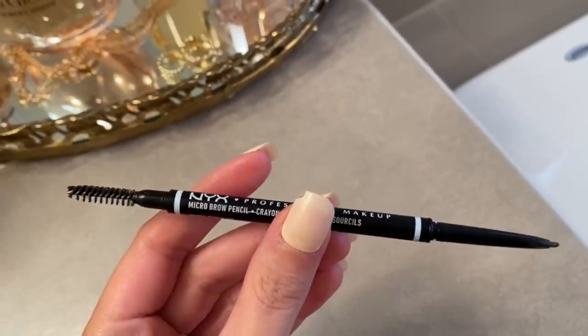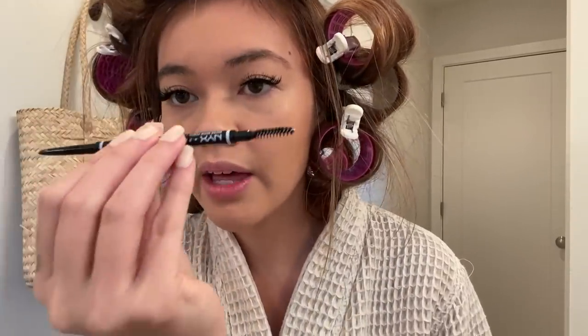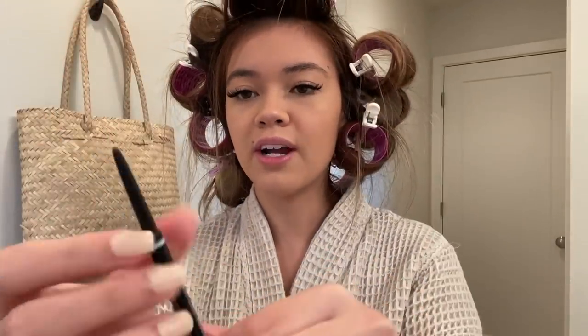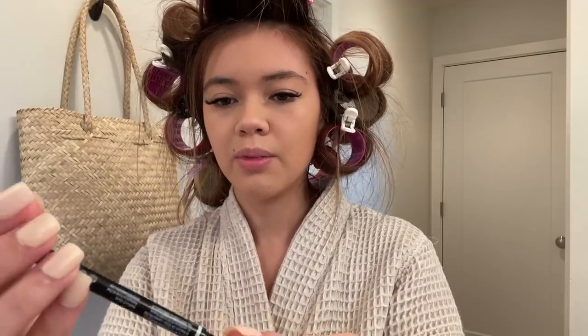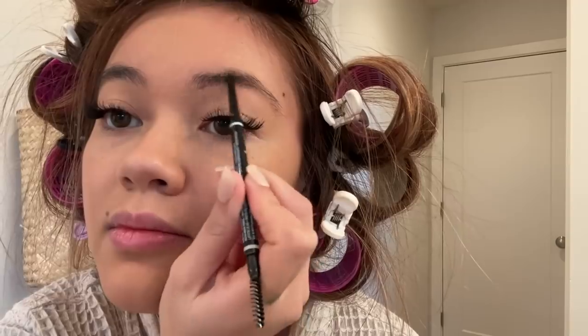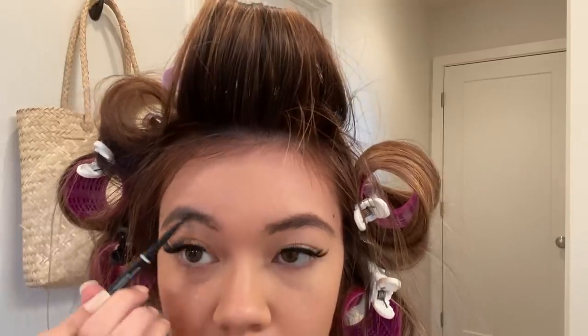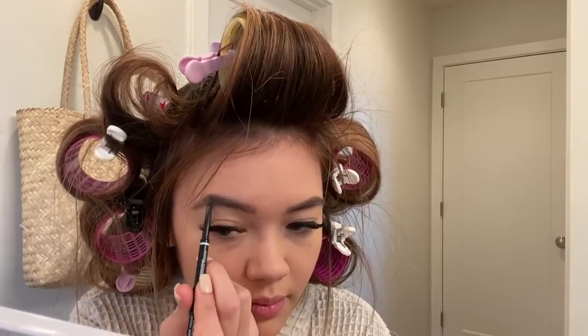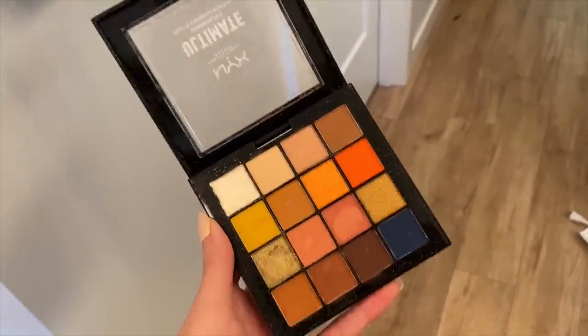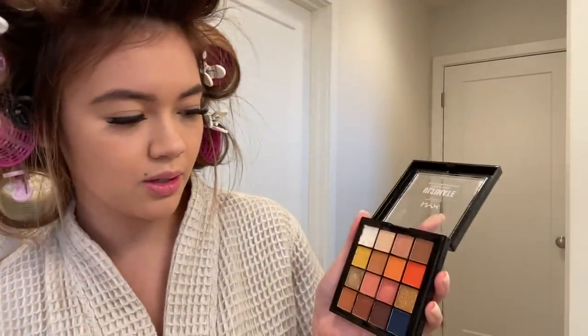I'm using the NYX Cosmetics Micro Brow Pencil in Ash Brown. I'm gonna go in and use the little spoolie — I love how it has that already built in so I don't have to have a separate tool. It's just a retractable eyebrow pencil. Then I'm going in with a little bit of eyeshadow color just to add some depth, using shadows from the NYX Cosmetics Ultimate Shadow Palette with a fluffy brush.